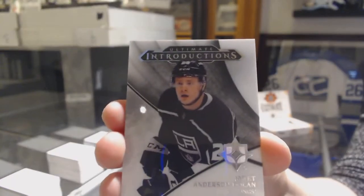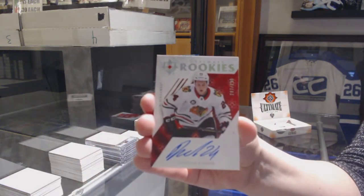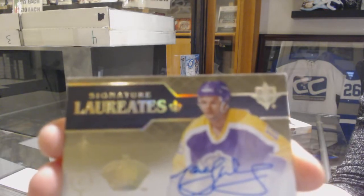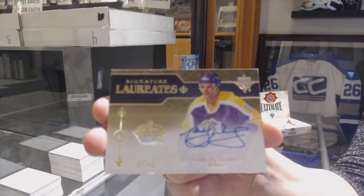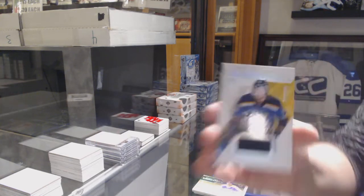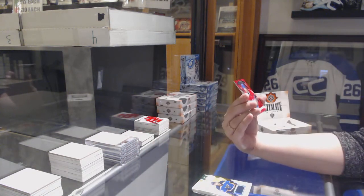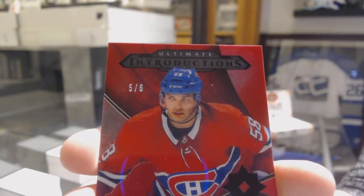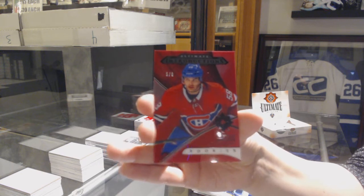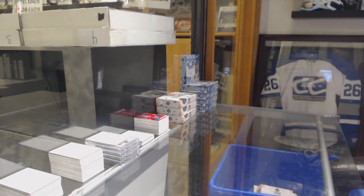We've got an Introductions of Jarrett Anderson-Dolan for the Los Angeles Kings. Rookie Auto, number 99 for the Chicago Blackhawks, Dominic Cahoon. We've got a Signature Laureates, number 49 for the Los Angeles Kings, Marcel Dion. Rookie jersey, number 99 for the Blues, Jordan Kyrou. And an Introductions Red, number 6 for the Montreal Canadiens, Noah Juulsen.